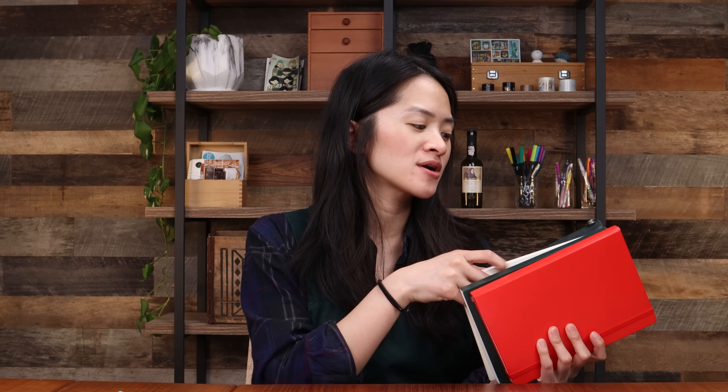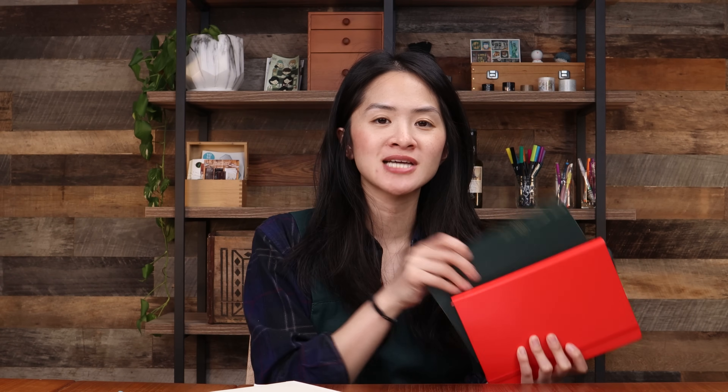I actually have those journals here in front of me. Our top four journals from that video were: number one, the MD Notebook; number two, the Stalogy and Stalogy 365 Days Editor Series Notebook; number three, the Traveler's Notebook; and number four, the Leuchtturm Notebook. In the comments, a lot of you were asking us to make a video about ways to journal, so that's what today's video is all about.